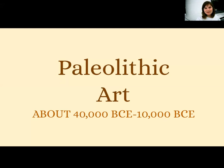Hey guys, this is Mrs. Pearson here, and we are going to be starting a new unit all about art history. So this is sort of the story of art, curated and very much condensed from the very beginning of art making that we know of to present day.